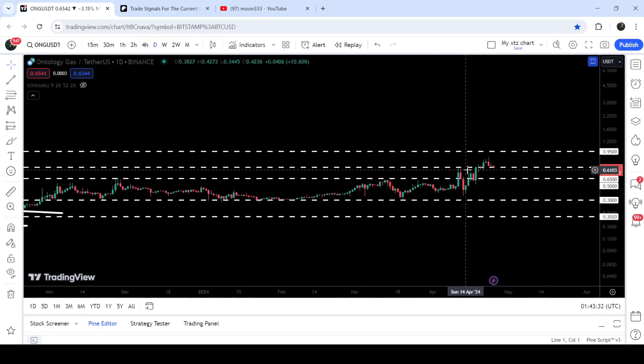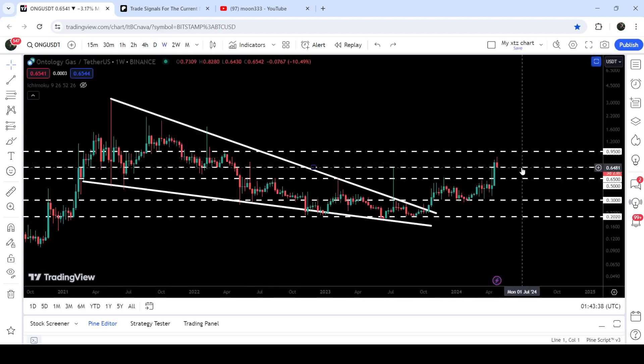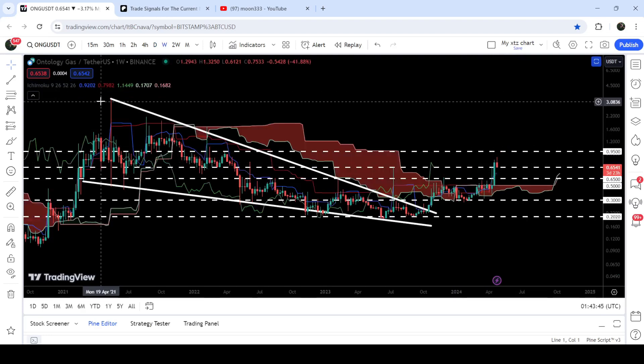If we take a look at the daily time frame chart, you can see that we got a few more rejections, and now we have broken it out. The price is now retesting the previous resistance of 65 cents as a support. In today's video we will analyze this move.